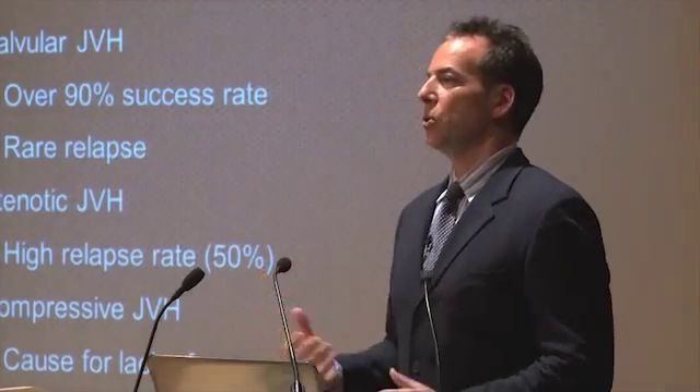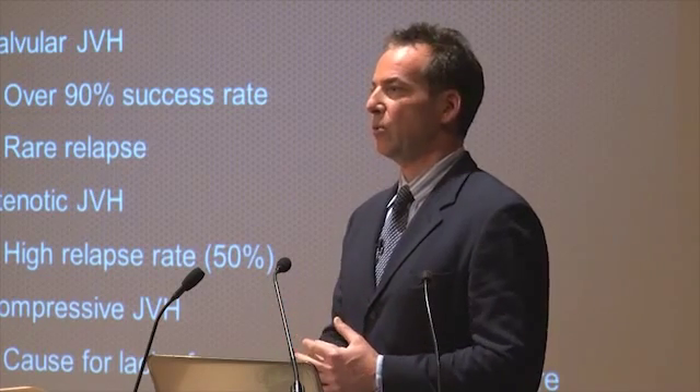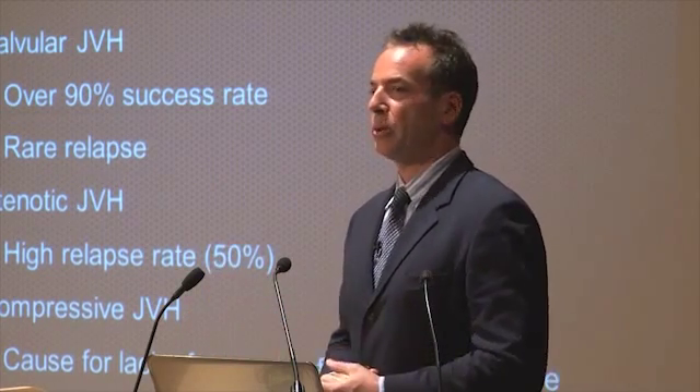When you have extrinsic compression, we have a therapy that works. We don't have to address it with balloons and stents — they don't work. Postural therapy does.